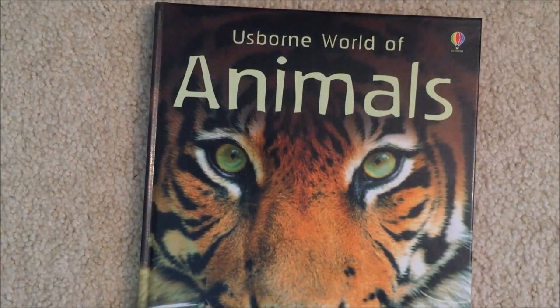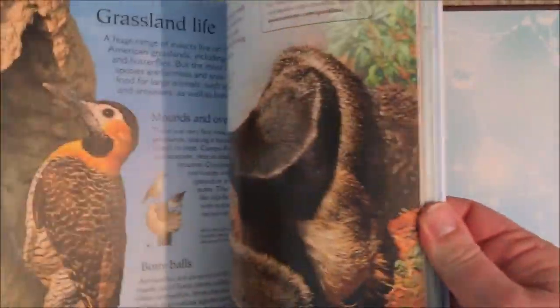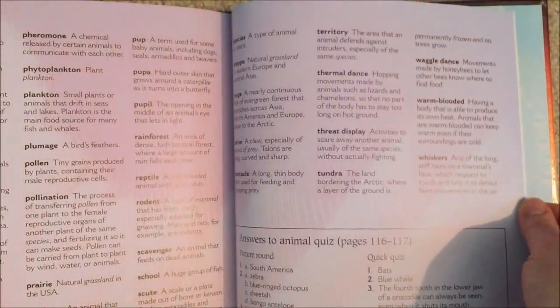And then World of Animals, which is one of my favorite books. It's coffee table ready — just gorgeous illustrations about different animals around the world. You have maps in here that talk about where the animals live and the habitats in which they live. There is a glossary in the back, internet links, and an index, so your kids can keep getting more information about all the animals.